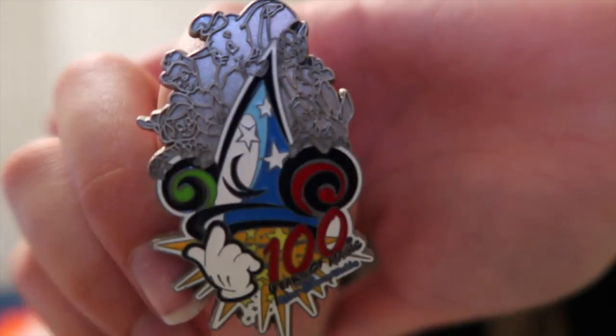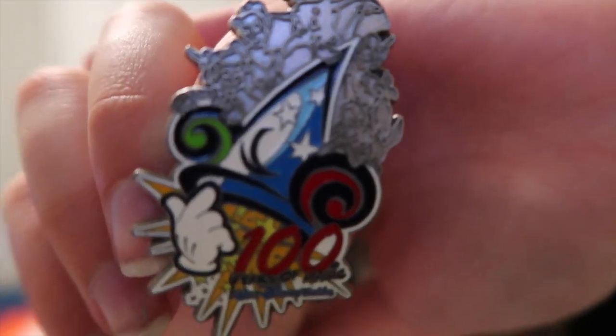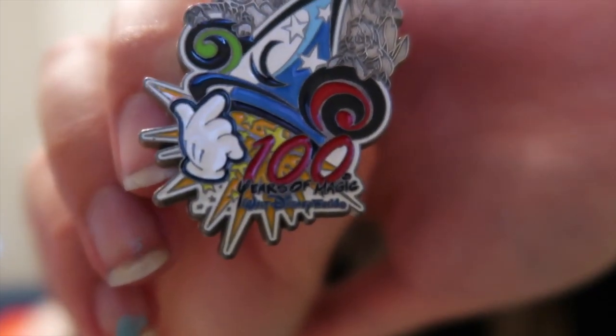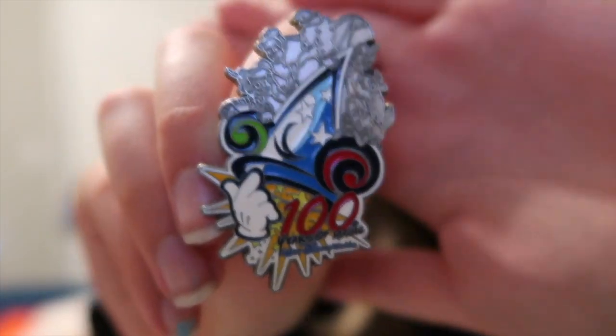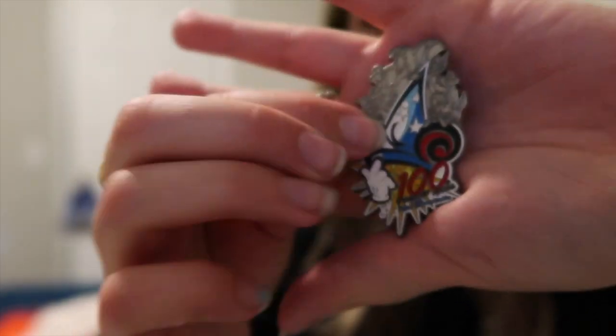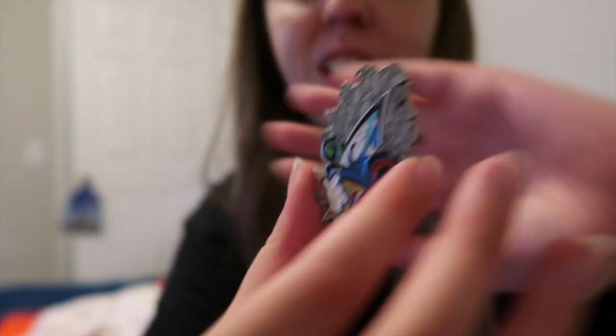Then we have this one which my mom actually grabbed off the Facebook page right away — it's the 100 Years Anniversary pin. It's just so fun, and it's actually really big compared to the size of my hand. Pretty darn big, so that's neat!